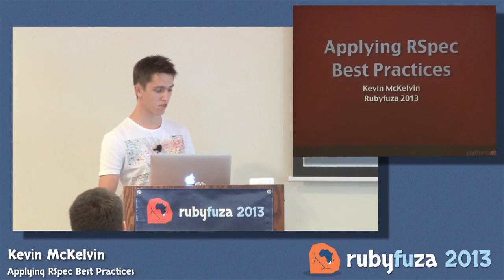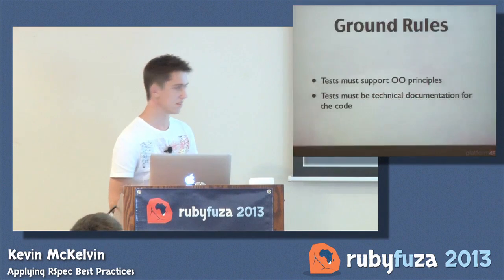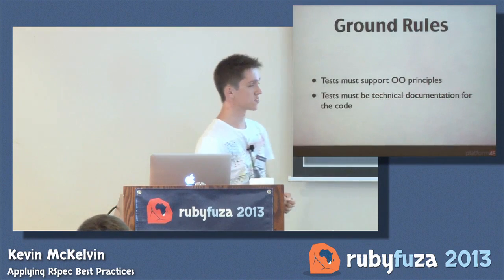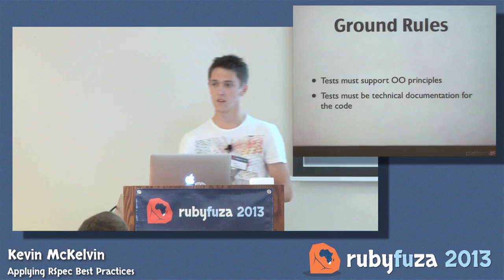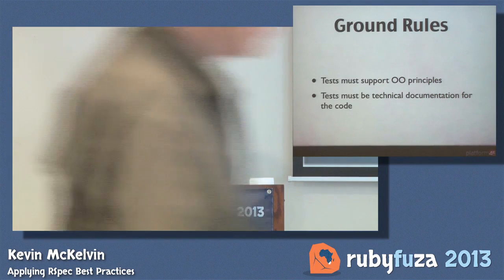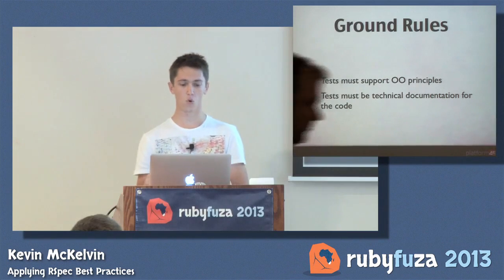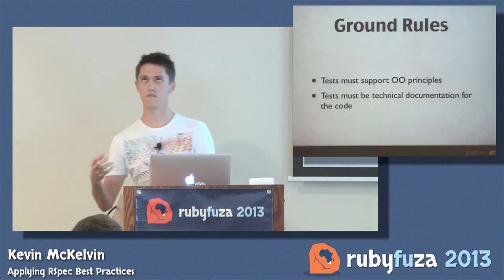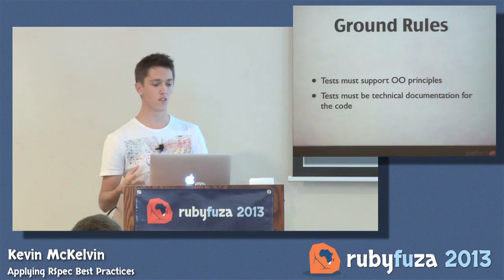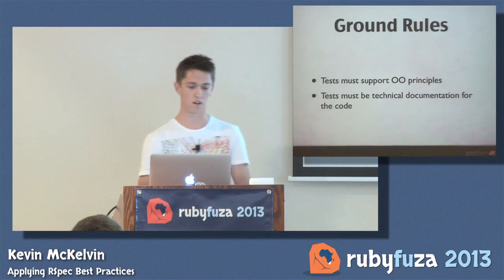I want to set up some ground rules for this talk going forward: tests must support object-oriented principles. So single responsibility, your SOLID principles, Law of Demeter, short methods — you should be considering those as you're writing your tests. And your tests should lead you towards building better code.